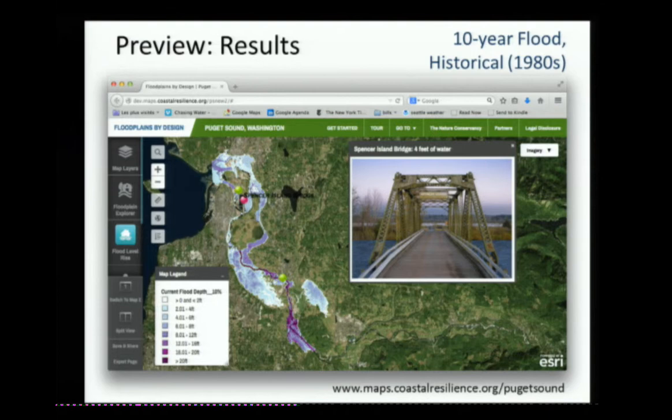I'm going to give you the nuts and bolts, but I wanted to first preview what the results look like. This is a screenshot of the decision support tool that the Nature Conservancy has put together. What I'm showing here is the historical 10-year flood out of the hydraulic model — the area inundated and depth in the valley bottom in the lower Snohomish.